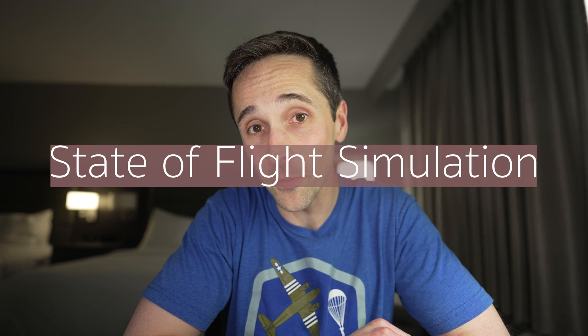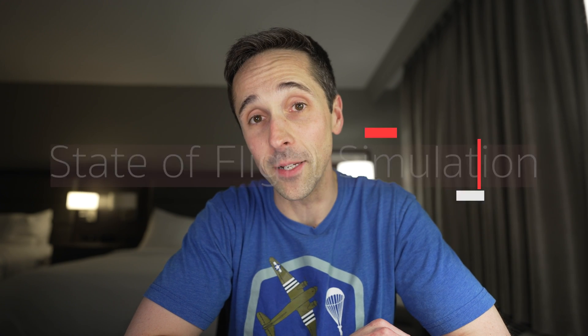What's going on everybody? Joe from NDB Aviation. It has been what some people would call a hot minute since I've made one of these State of the Flight Simulation videos.